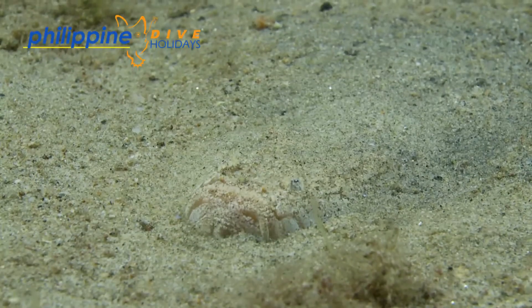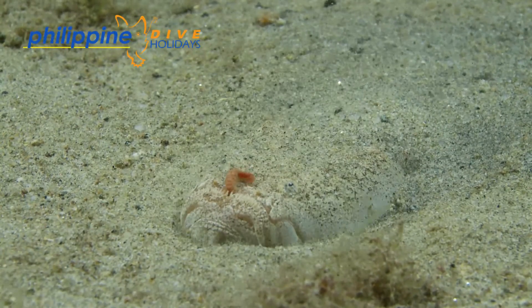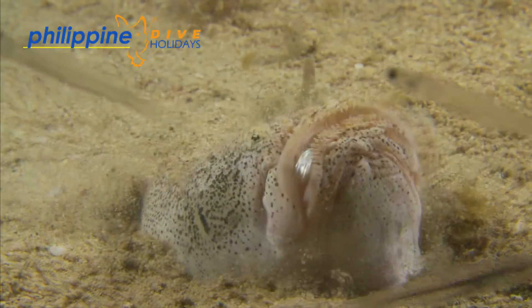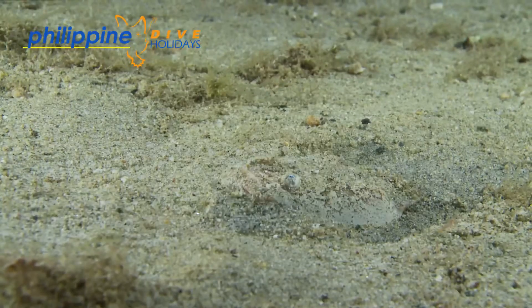And this is what happens when they strike. Slowed down, it is a mighty impressive action and highly accurate. There are not many times of the fish getting away from a strike like this.